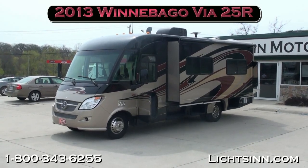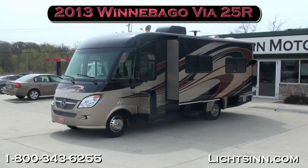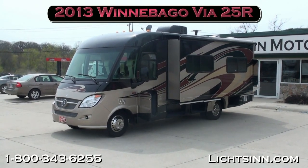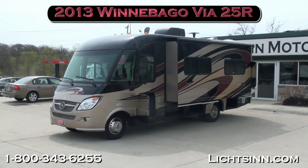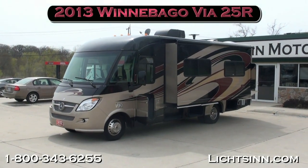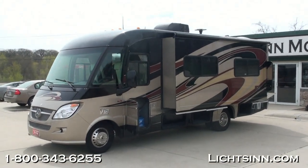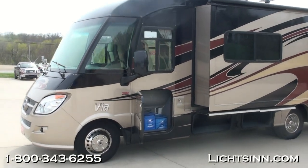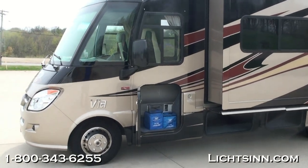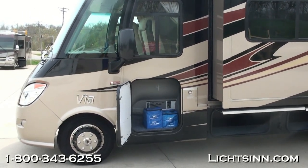Thank you for visiting Litson.com and for the opportunity to showcase our in-stock certified pre-owned 2013 Winnebago VIA 25R here at Litson Motors, America's closest dealer to Winnebago Industries, only one mile from Winnebago Itasca and the Winnebago Touring Coach Division of Winnebago Industries here in Forest City, Iowa. This is a wonderful local one-owner trade-in that we sold and serviced here at our dealership.